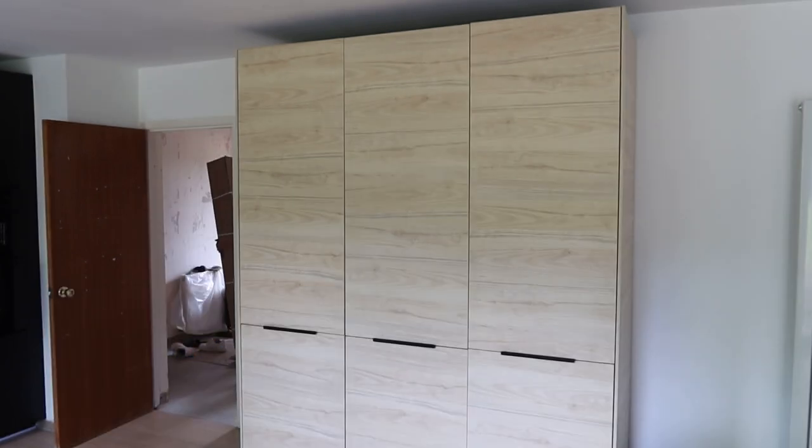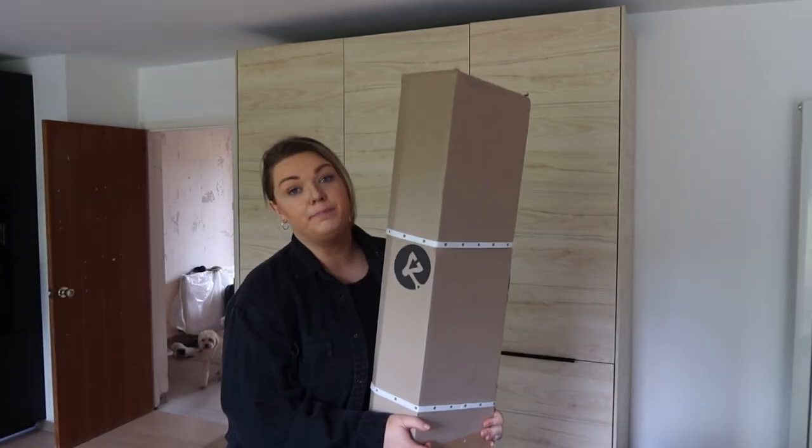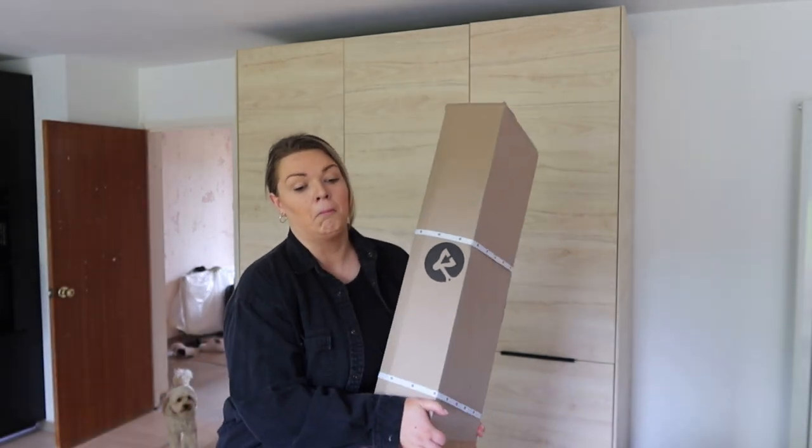But before we go, you may have noticed this massive parcel behind us - we had an exciting delivery! So I'm going to bring it in, unbox it and show you guys what it is. It's pretty big - bigger than I thought it was going to be - but we shall see what's inside.